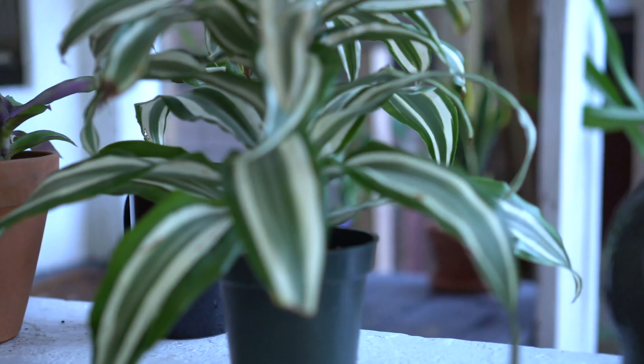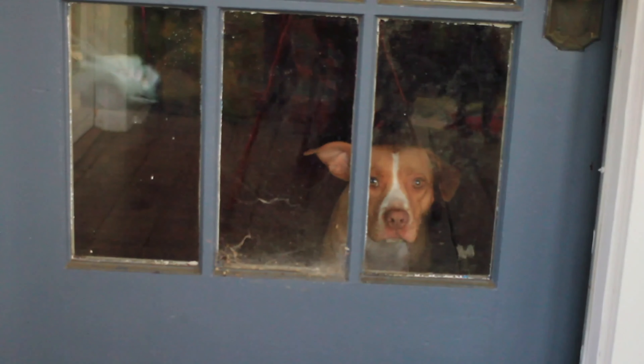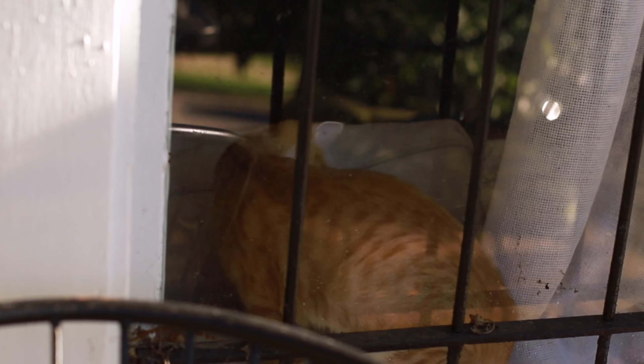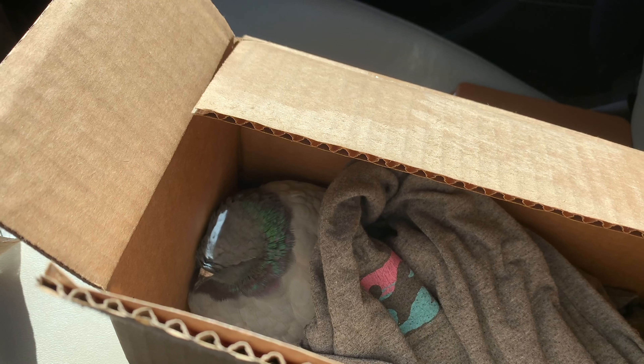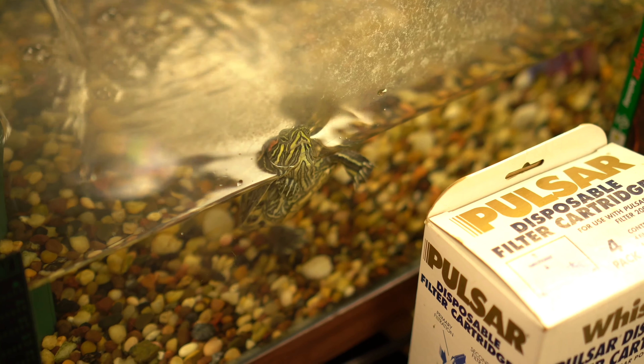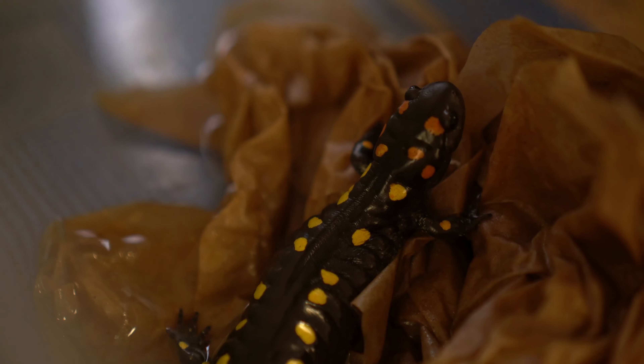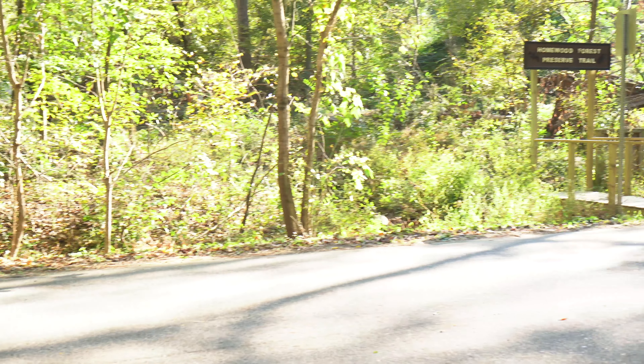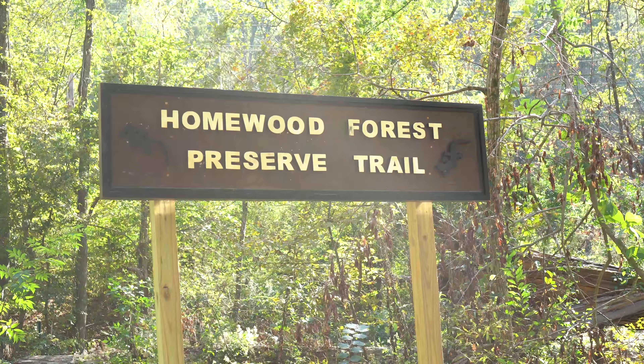Take a closer look at your backyard — every day, small creatures are embarking on big journeys. Come join us as we start on a little odyssey. The state of Alabama is home to more than 40 different species of salamander.